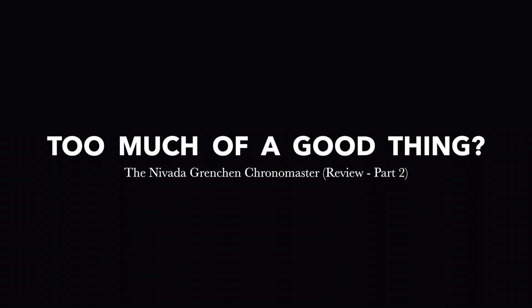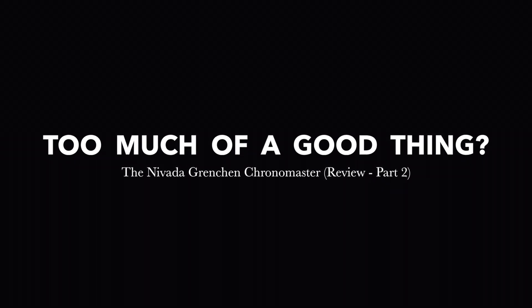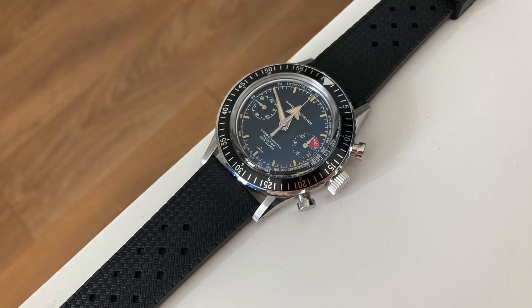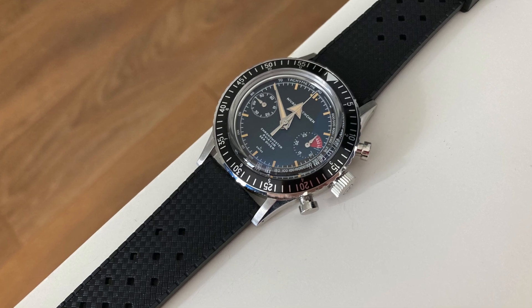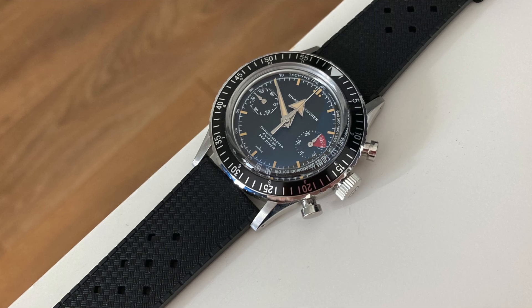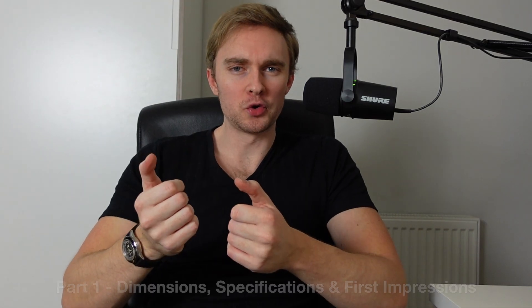The Nivada Chronomaster has been with me for two months, and before it makes its way back home to Switzerland, I thought I would expand on part one and talk about the things that have stood out to me, who this watch is for, the pros and cons, and also ask one question about this piece that either makes it or breaks it.